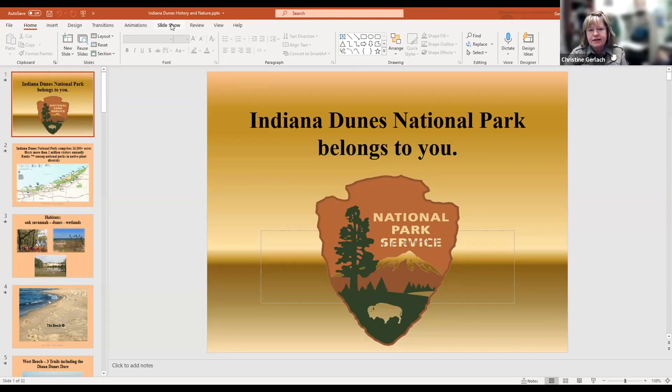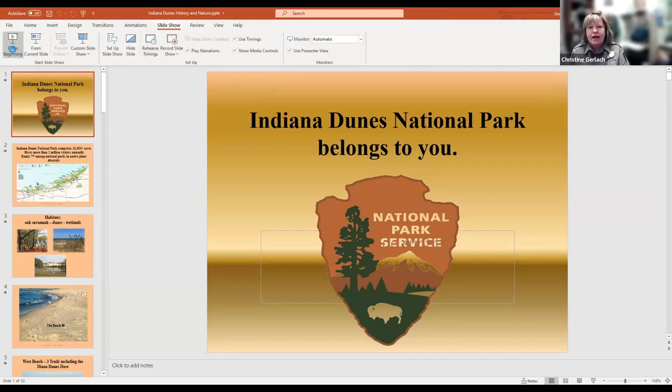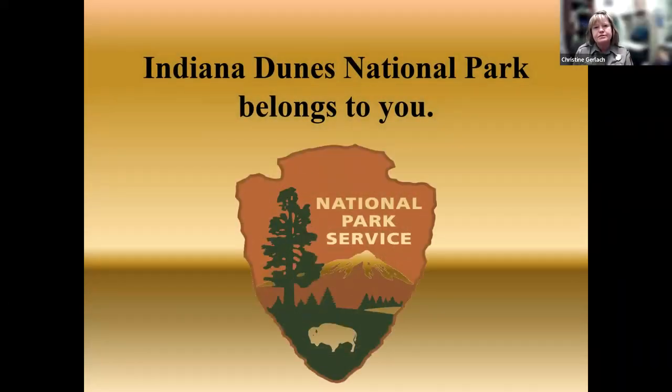I'm in a building called the Douglas Center for Environmental Education. Technology works slower in this part of the western part of the park. I'm Christine Gerlach, and I'm a park ranger. I do a lot of education at Indiana Dunes National Park. We were a lakeshore from about 1966 up until 2019, and we almost weren't a lakeshore at all — we were supposed to be a national park at the beginning of the 20th century, but a war came along and people shifted their attention to other things.